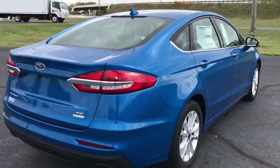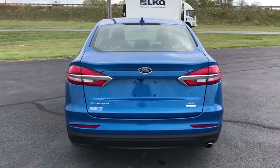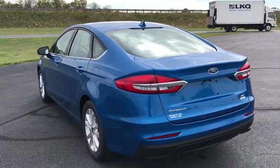Power sunroof, traction control, Bluetooth, dual airbags, power steering, four-wheel disc brakes, rear window defroster, power windows, security system, compass.